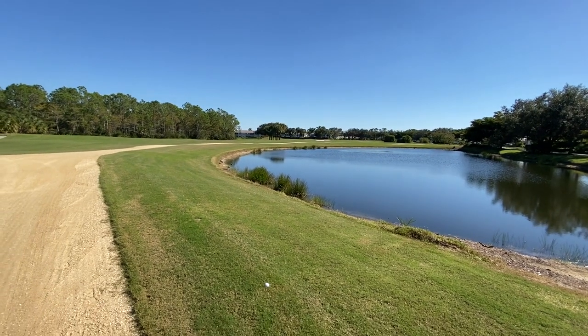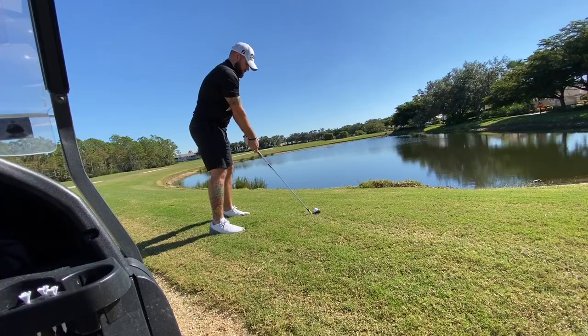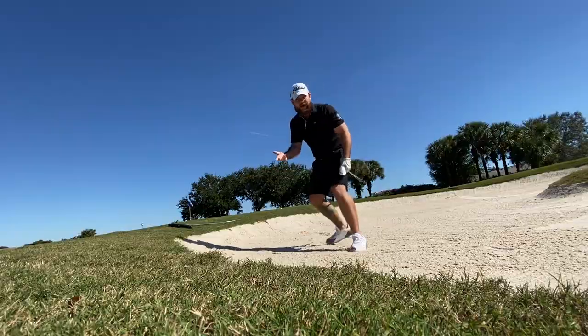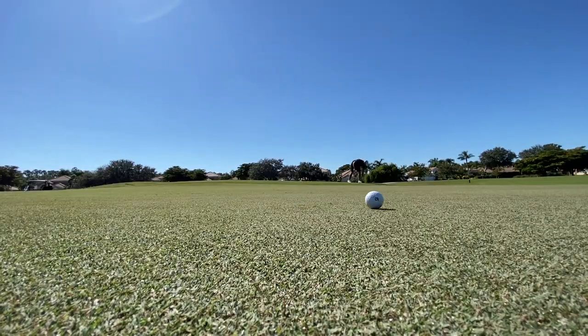This is one of my favorite par fives in town because we only have 205 yards in. This hole has birdie written all over it. On to hole 11 — actually hole 11 — drivable par four, not going for it.